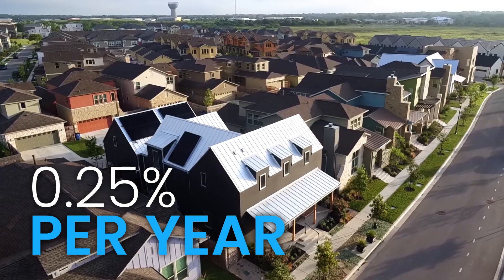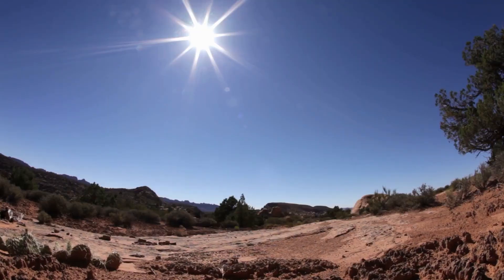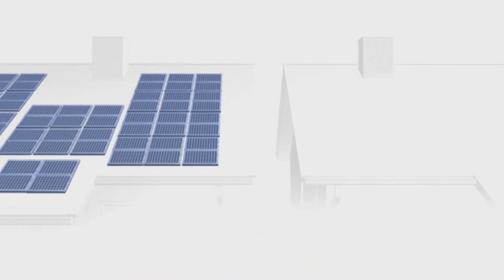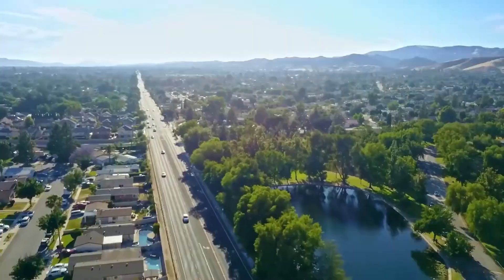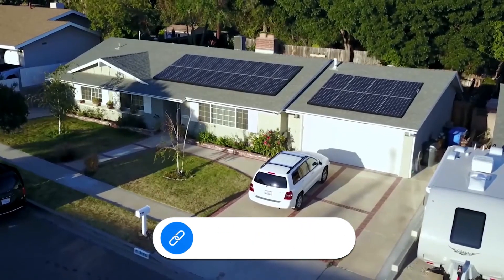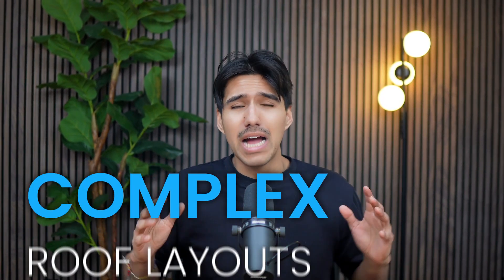Maxeon panels degrade at just 0.25% per year, meaning after 25 years they can still retain over 92% of their original power output. Their temperature coefficient sits at around -0.29% per degree Celsius, so even in extreme heat, efficiency loss is minimal. Each shell is built with a solid metal backing, reducing the risks of cracking, corrosion, or hot spots — a key reason they're used in demanding environments with high heat, heavy snow loads, and strong winds. This level of performance does come at a premium: installed cost typically falls between $3.20 and $3.50 per watt, higher than the $3 national average. Maxeon panels are ideal for homeowners with limited roof space, those wanting a long-lasting system, or cases where panel count is restricted by HOA regulations or complex roof layouts.